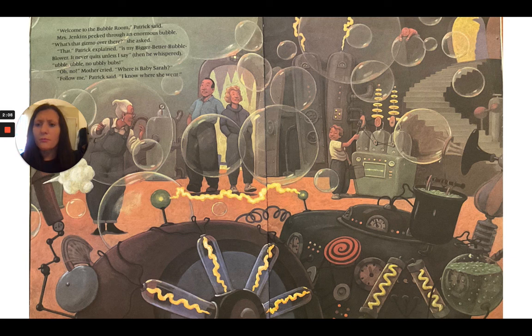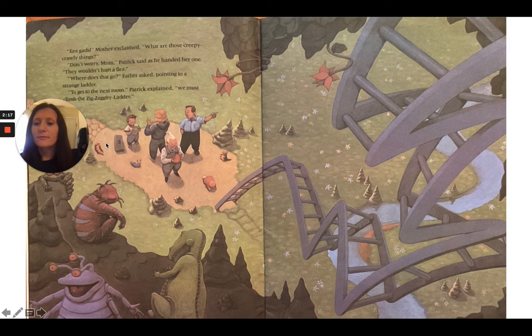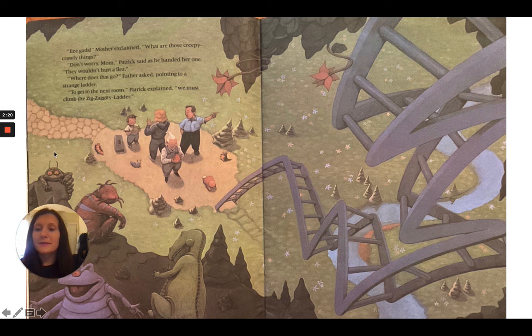"Oh no," mother cried. "Where is baby Sarah?" "Follow me," Patrick said. "I know where she went." "Eegads," mother exclaimed. "What are those creepy crawly things?" "Don't worry, Mom," Patrick said as he handed her one. "They wouldn't hurt a flea." "Where does that go?" father asked, pointing to a strange ladder. "To get to the next room," Patrick explained, "we must climb the zig-zaggity ladder."